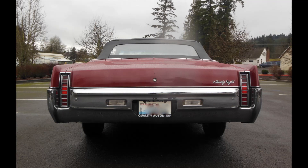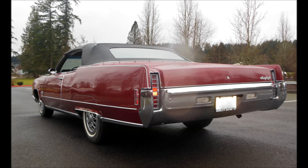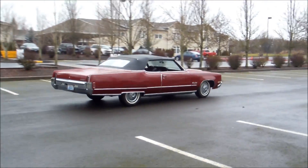And boy, you got yourself a rocket ship. Dark Bing Cherry, black interior, trunk, top — all black. Looks good. Everything's in place under the hood. The stunning, stunning chrome and stainless. Oh, it's just incredible.